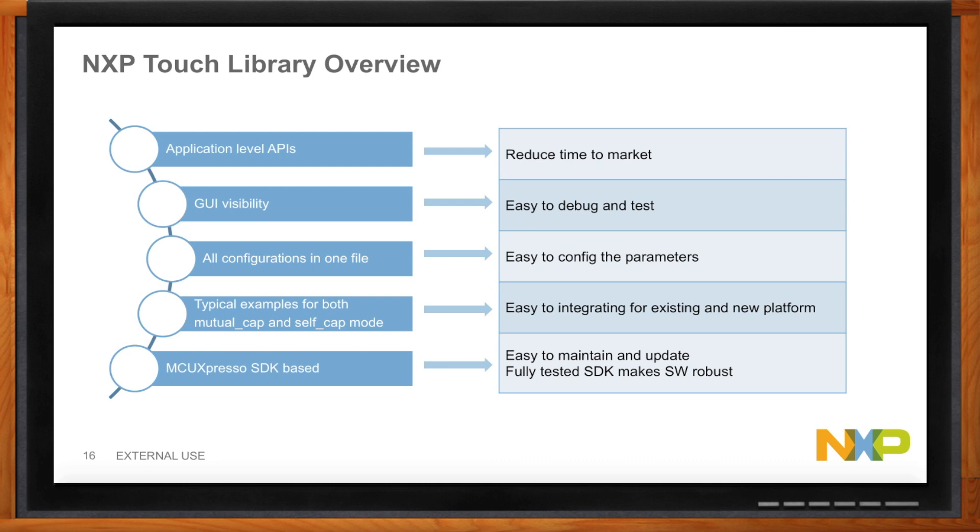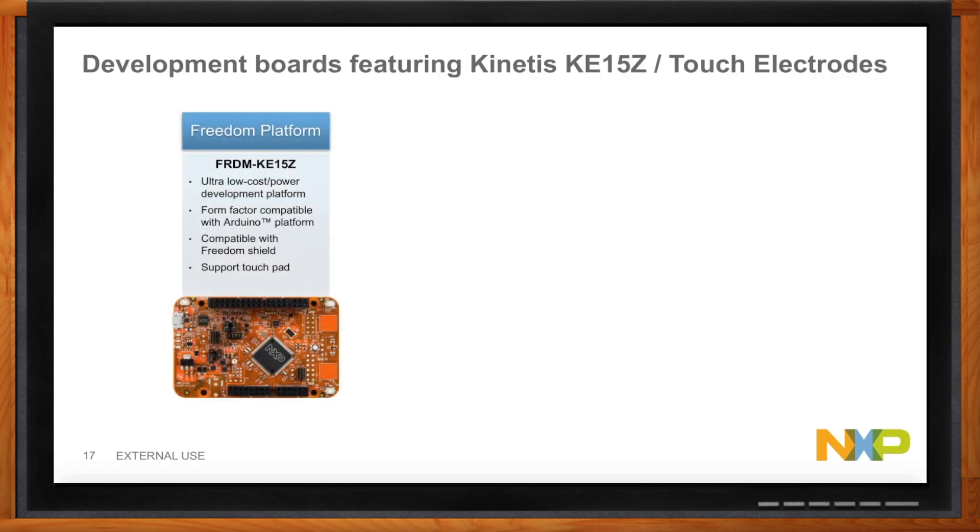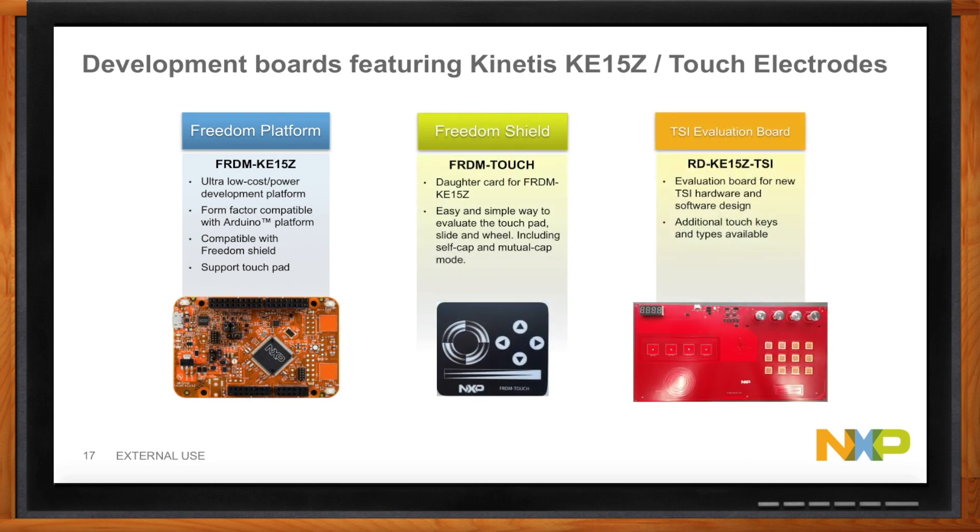What's available to get started? There are a variety of development boards to run examples and test capabilities. The main one is based on the Freedom platform — the Freedom KE15Z. It's an ultra low-cost, low-development platform in the Freedom form factor with Arduino-compatible headers and basic touchpad support built in. If you want to extend that board, there's the Freedom Touch shield, which connects on top and gives you access to multiplexed buttons, analog sliders, and dial wheels, so you can see advanced capabilities in action. There's also a more advanced TSI evaluation board used for testing overlay capabilities, water rejection, and other features.